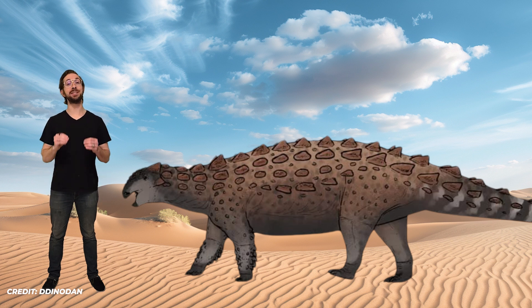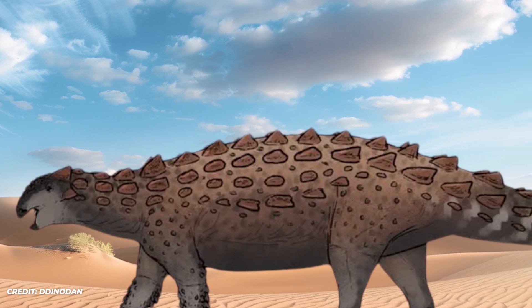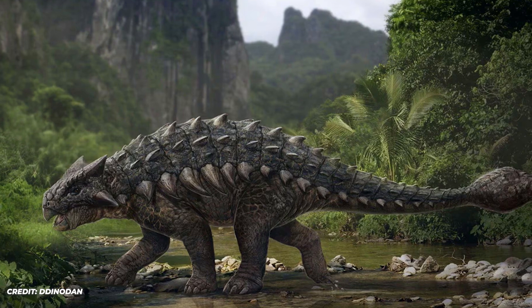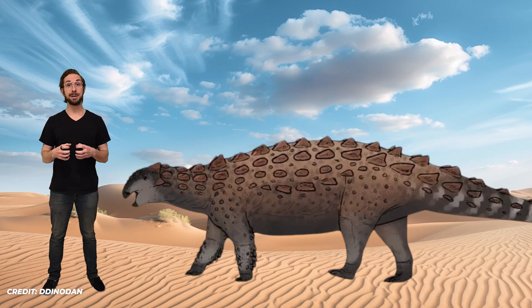Huashenzhoulong is very interesting because even though it lived later in time, it had many features like earlier ankylosaurs. Unlike later species like Ankylosaurus, which have condensed backbones good at absorbing forces, Huashenzhoulong had relatively longer backbones that were not as good at absorbing impacts. Additionally, its shin bones and ankle bones were relatively flexible, whereas later ankylosaurs had shin bones fused to their ankle bones — a fusion providing more stability when dealing and taking blows. Therefore, Huashenzhoulong appears not to have been as well adapted for combat between individual ankylosaurs.